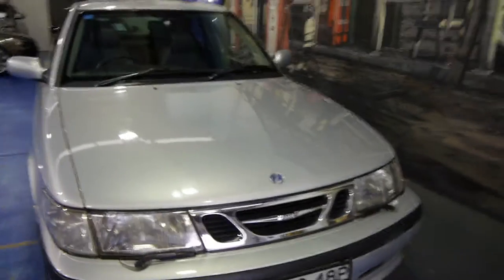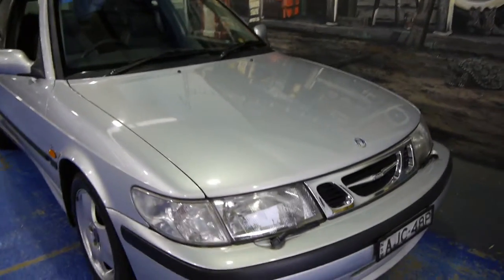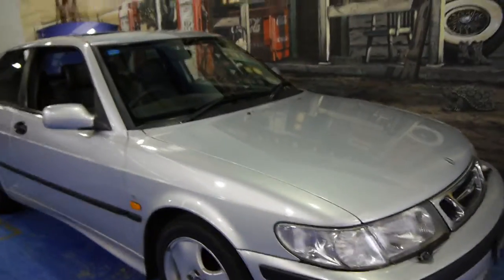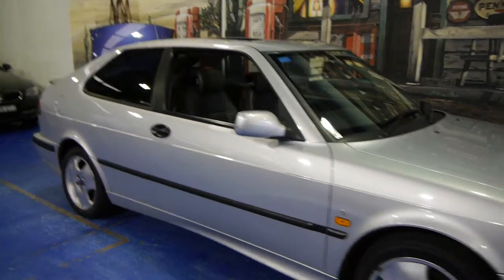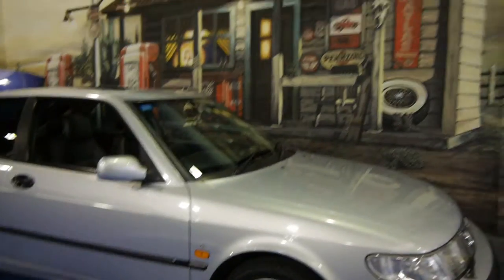We are the Old Timer Centre, located in Marrickville in Sydney. We certainly think you should come in and take a drive in this car. We think it's absolutely lovely and very good value at this price. Thanks so much for watching.